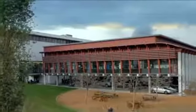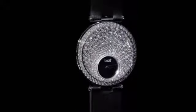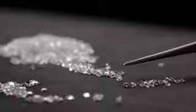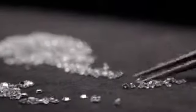Piaget is both watchmaker and jeweller. It combines these two worlds with effortless ease, as no other brand has done before. This fusion of time and light finds its fullest expression in the gem-setting workshop within the manufacture.